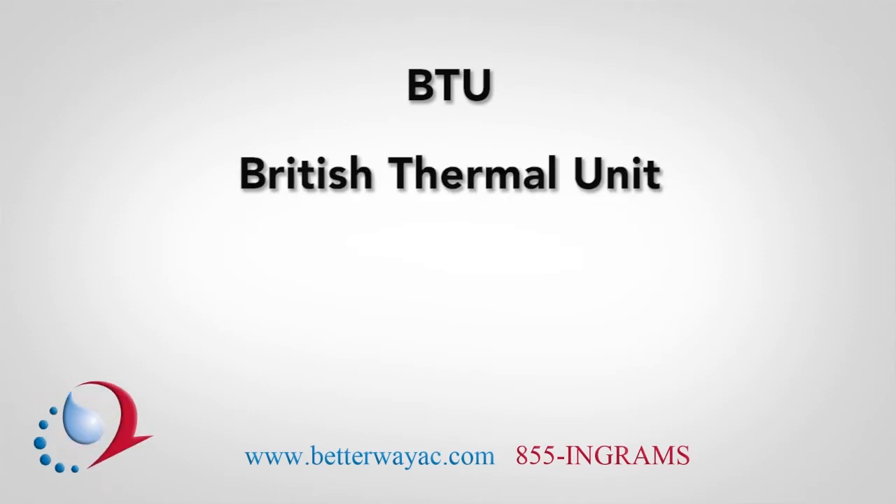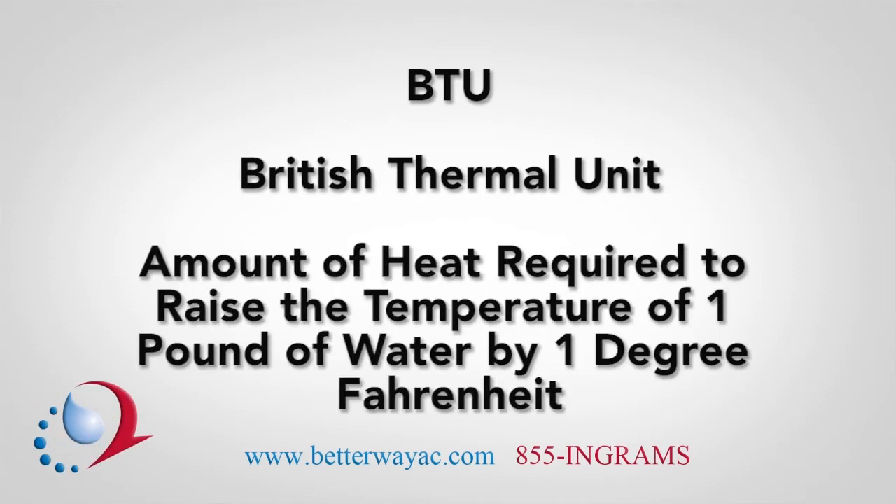BTU, or British Thermal Unit, is the amount of heat required to raise the temperature of one pound of water by one degree Fahrenheit. This might seem like an odd way to measure something, but it explains why you hear that a gas furnace being installed in your home delivers 150,000 BTUs, or that the central air conditioner is rated at 36,000 BTUs per hour.